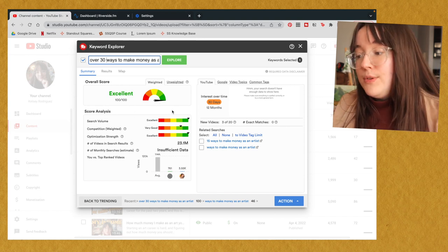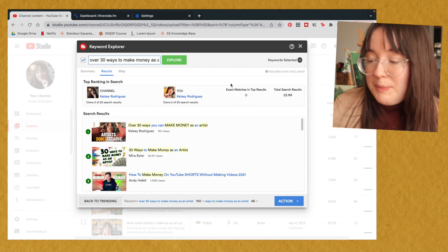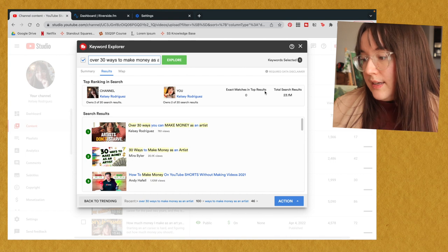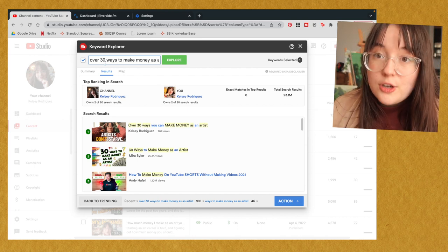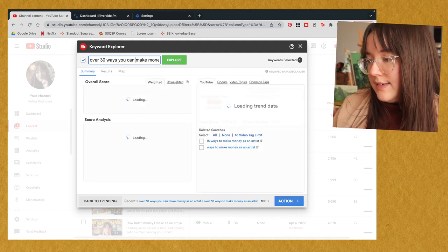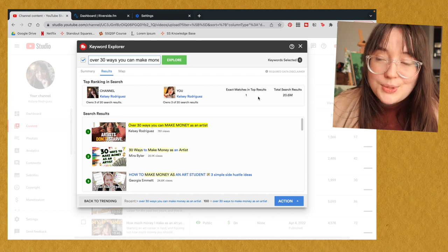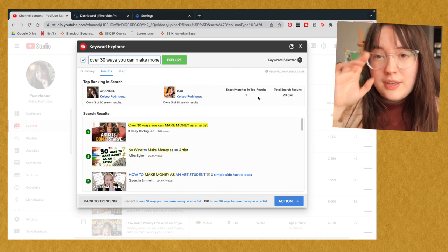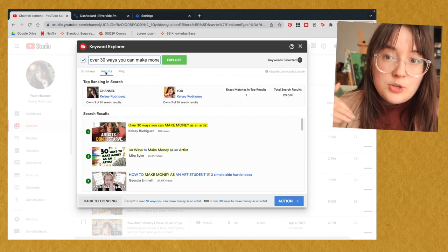The search volume is super high and the competition is pretty low, which means it's a great opportunity to rank for that keyword. Another metric I pay a lot of attention to is exact matches and top results — that's zero. So I can change the title of the video to perfectly match that keyword. When I type in the exact title 'over 30 ways you can make money as an artist,' the summary for those results is still excellent and there is one exact match in the top results. The most sure way I try to rank really high in search is by having the exact keyword that ranks 100 out of 100 for me as the title of my video.